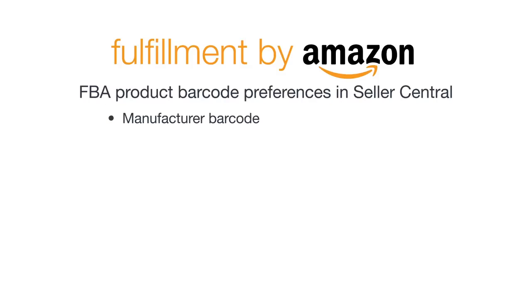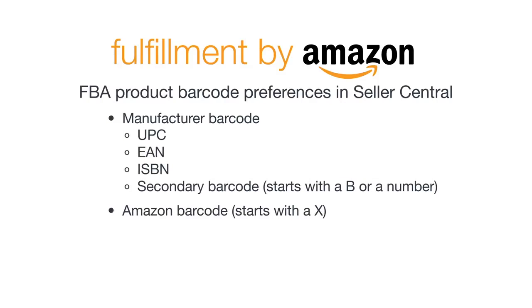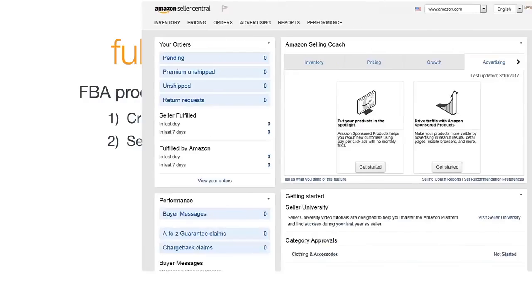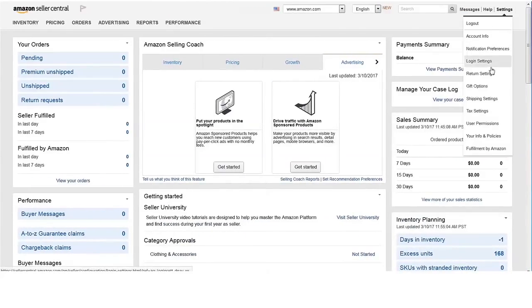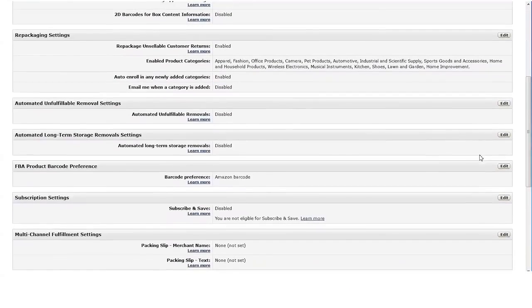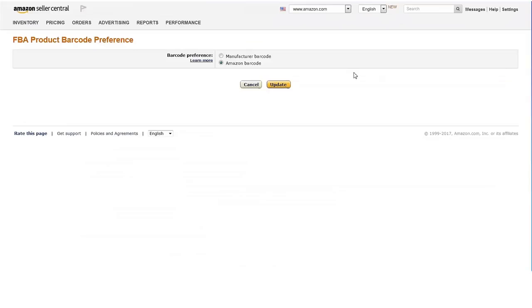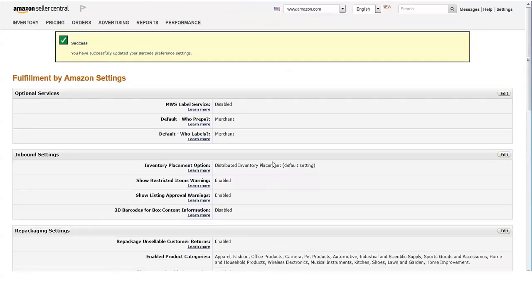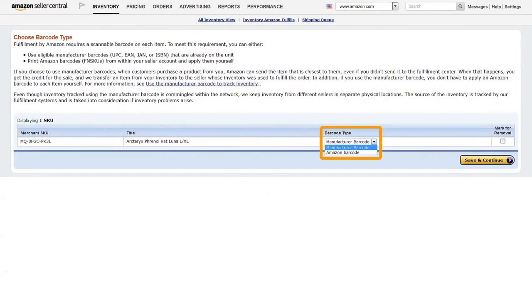Now that you know about the different barcode types and which one you need for items in your inventory, it's time to make sure your account settings are what you want them to be. There are two situations in which you need to be aware of the barcode type you want to use: the first is when you create a new FBA listing, and the second is when you send additional inventory for one of your existing listings. You can find out or change your default FBA product barcode preference by checking your Fulfillment by Amazon settings in Seller Central. Your FBA product barcode preference sets the default for all new listings that you create. Even though this is your default setting, you have the option to change the barcode type for each new listing that you create.